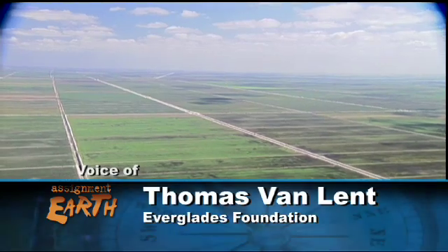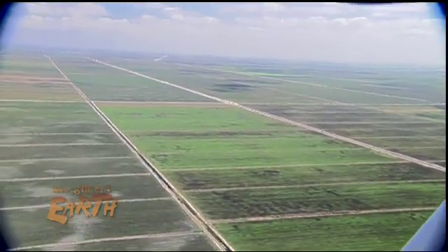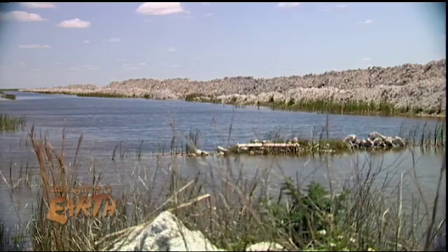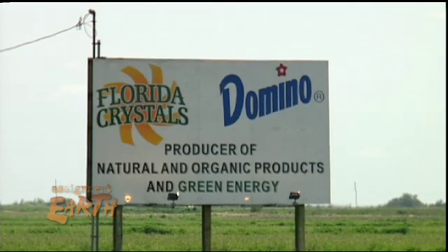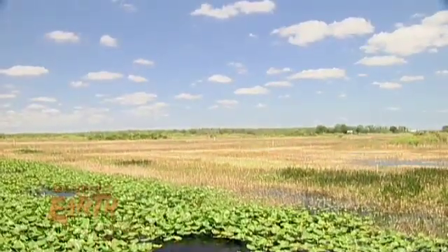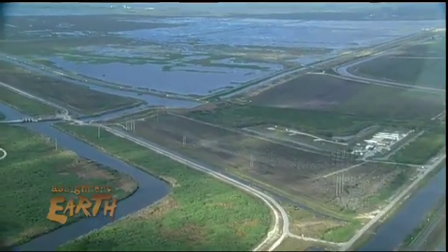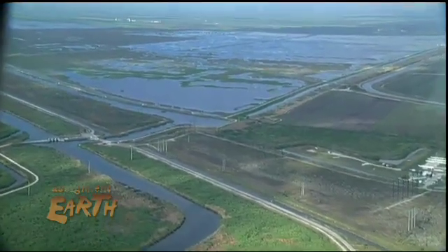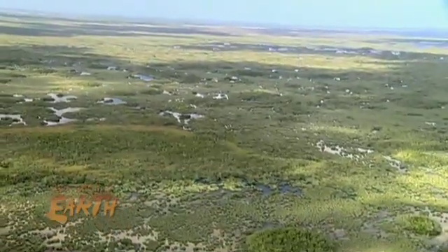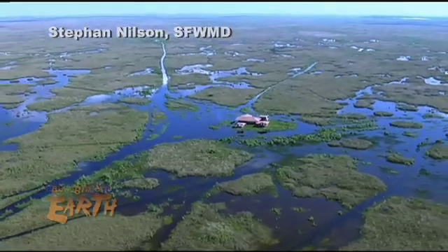This area would also be absolutely perfect for building a reservoir to store water to give to the Everglades when it's dry. The plan calls for building the world's biggest reservoir on land now owned by the U.S. Sugar Corporation, and then pumping water into treatment areas where plants like cattails would filter out phosphorus and other chemicals. The 47,000 acres of wetlands Florida has already built have reduced phosphorus levels by 70 percent, but some experts think that an additional 50,000 acres will be needed to get to an acceptable level.